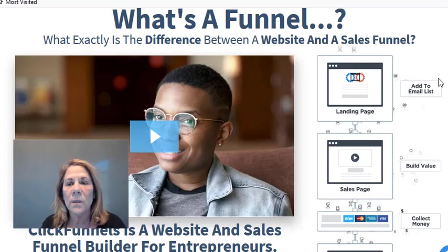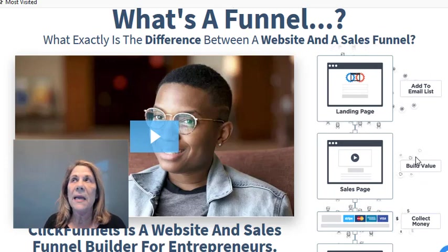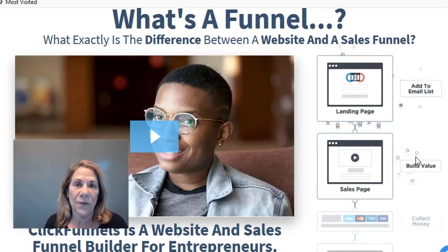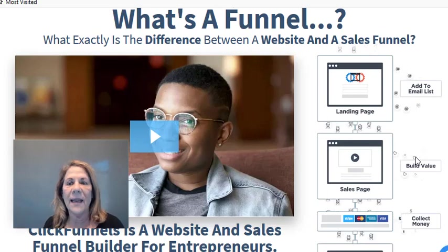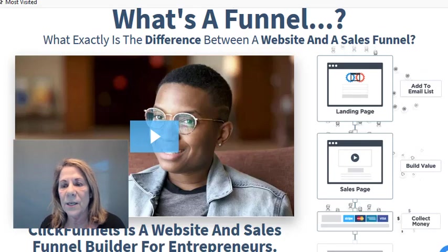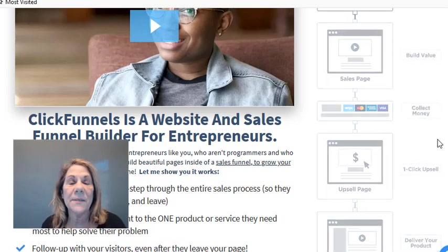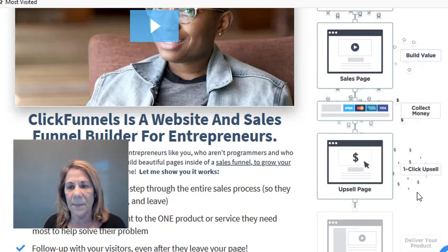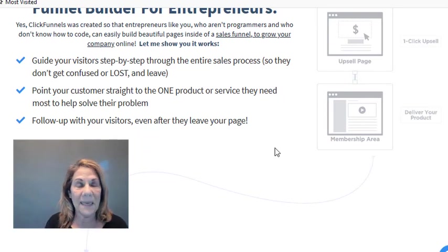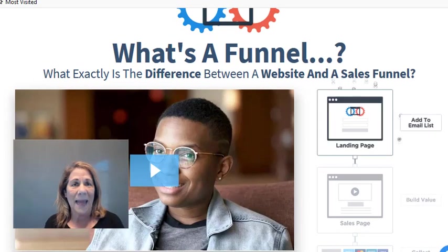ClickFunnels is a sales funnel — it's a way to get people to add their emails, build value, and you can make funnels as big as you want. I have a 10-page funnel where I do a five-day training, delivering it one day at a time for free. You can collect money in the funnel for physical or digital products, use it for upsells, downsells, and one-time offers. It starts out simply and can get more elaborate — it does so many things.